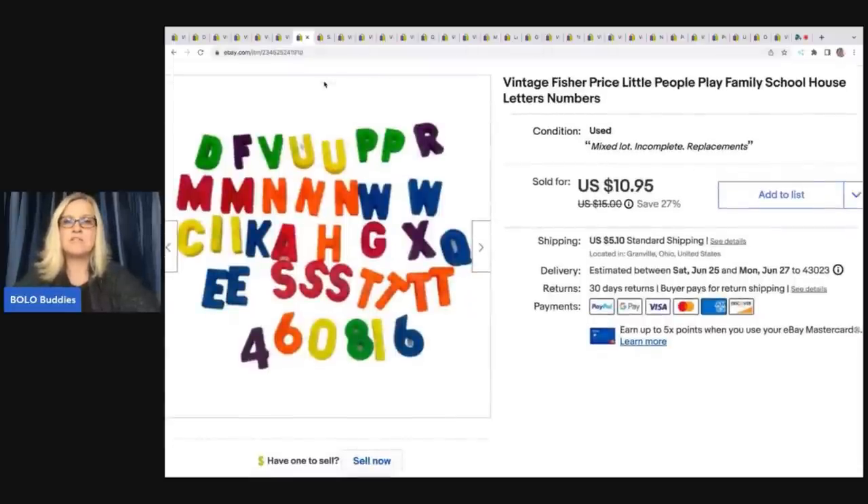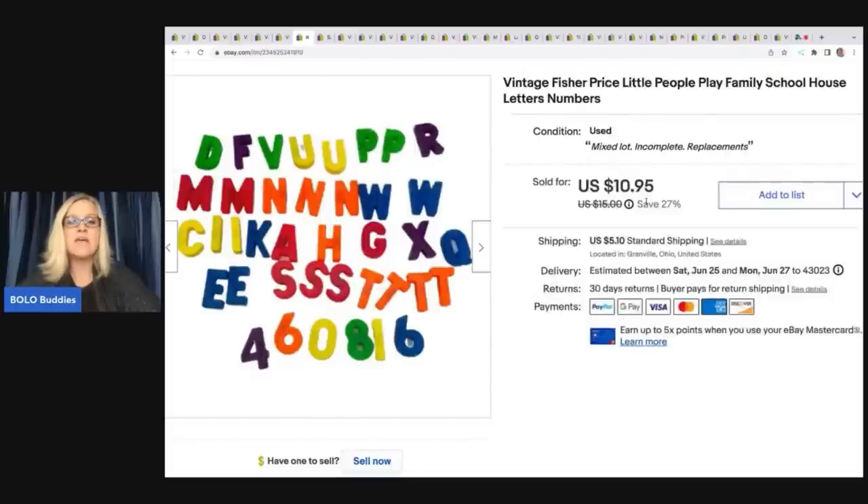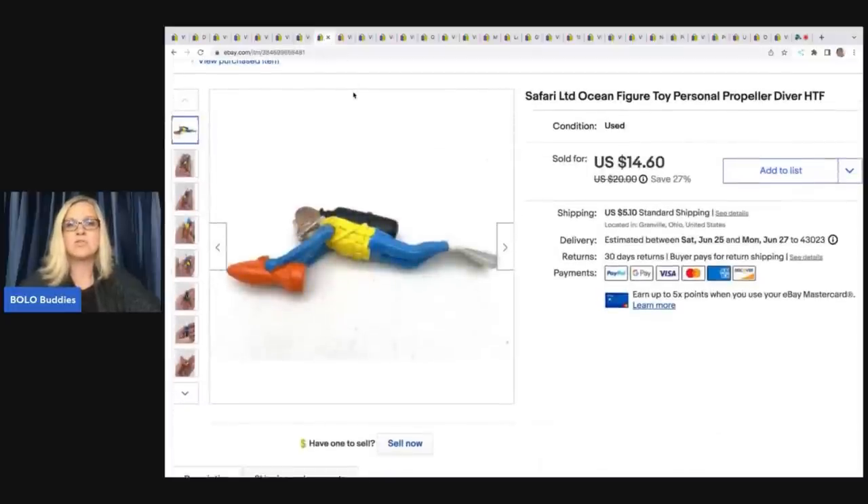These are vintage Fisher Price Little People play family schoolhouse letters and numbers — they fit into a little tray that fits into the house. I found the house at the Goodwill bins, bought the whole house, and the house was damaged so I parted it out. These numbers and letters sold super fast for $10.95 plus shipping.